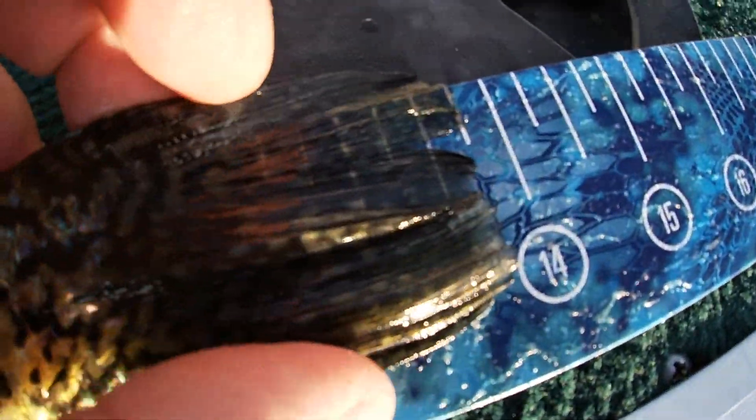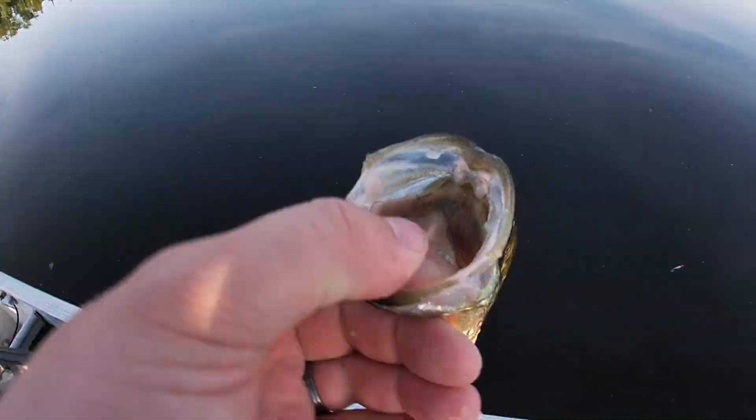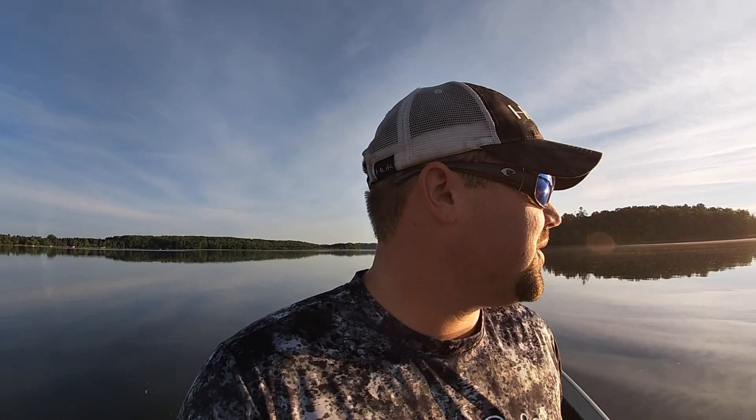Just shy of 14 inches. Get that one back - look at the yapper on that one. Beautiful fish. So long, sweetness! Had to take advantage of the no wind - it is flat out here, super calm.